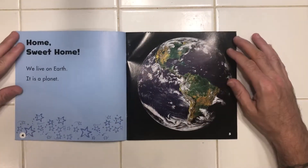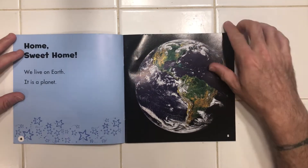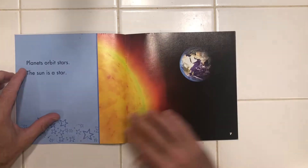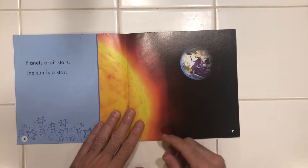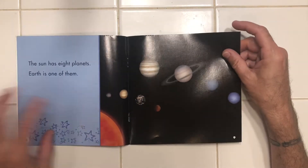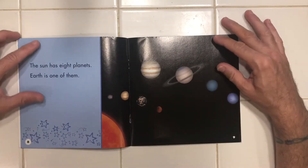Starting with home, sweet home. We live on Earth. It is a planet. Planets orbit stars. The sun is a star. The sun has eight planets. Earth is one of them.